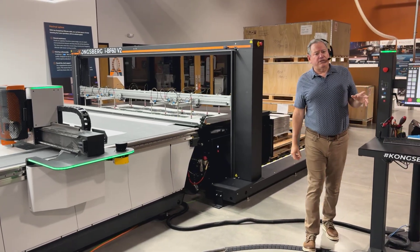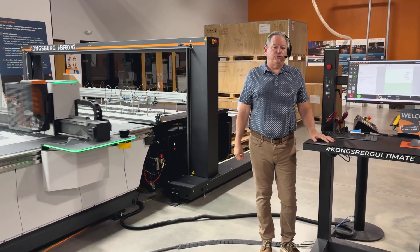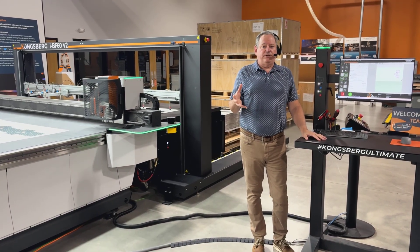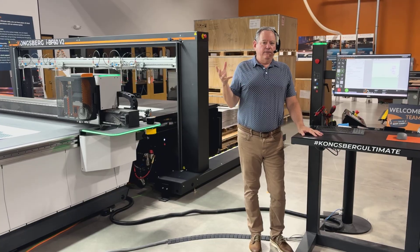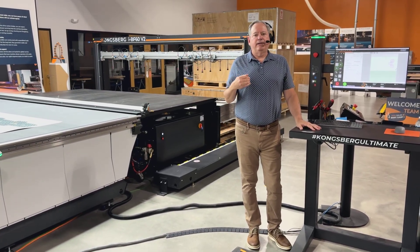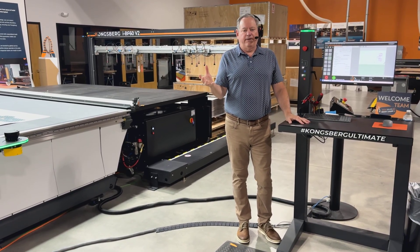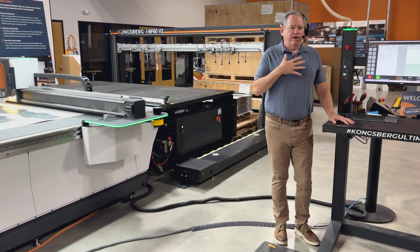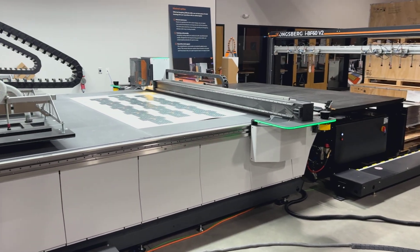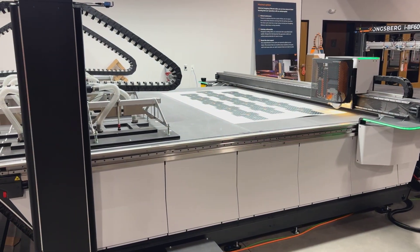A couple of other things to talk about: software. Kongsberg manufactures and develops its own software. We have dedicated software engineers constantly creating updates based on customer feedback — things that need to be done, things people would like to see. Having our own engineers doing our own software means we can respond quickly, which is definitely a great feature.